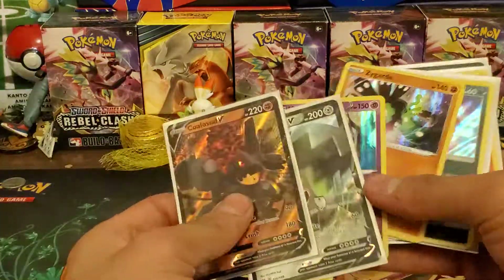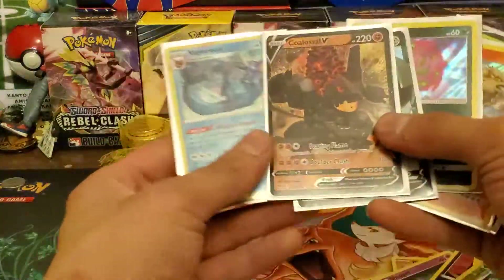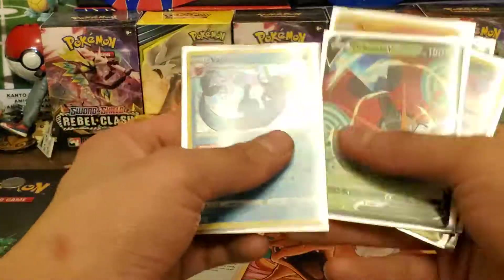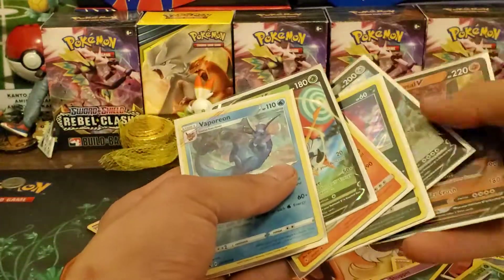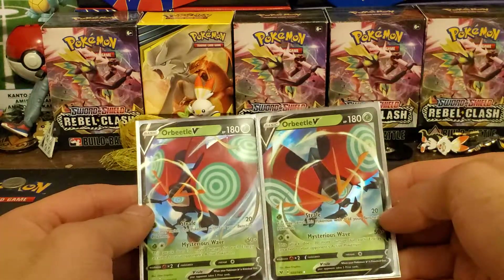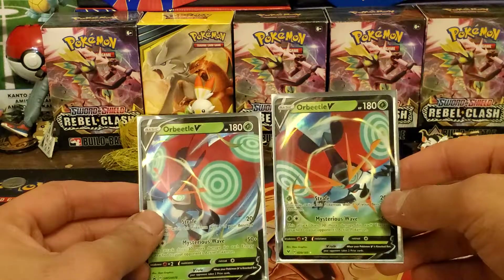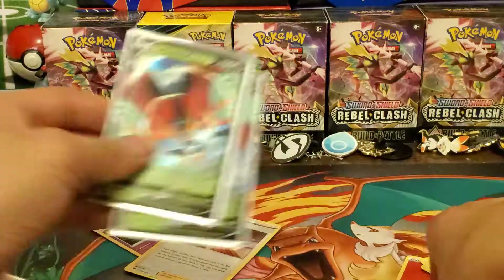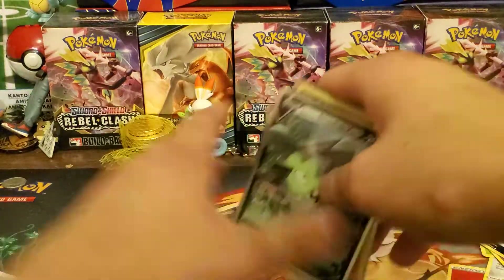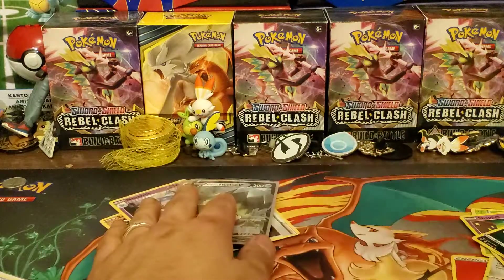Here's a summary of our pulls. Not counting the Champion's Path holos since those are basically guaranteed, but here are the two Orbeetle V promos — look, they have the exact same attacks, just slightly different artwork. We pulled an Orbeetle V from the Vivid Voltage blister, a couple of holos from Unbroken Bonds, one Galarian Stunfisk V, and one Coalossal V. Not too shabby — decent pulls. The Hatterene V box gave us nothing, which is sad. That's it for today's video, thanks for watching, have a great day!